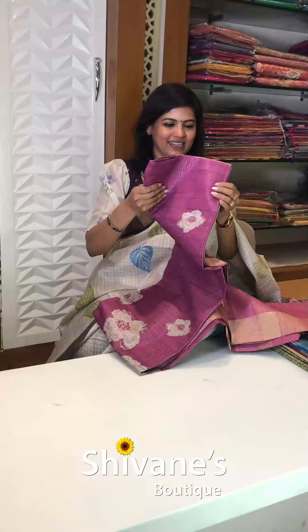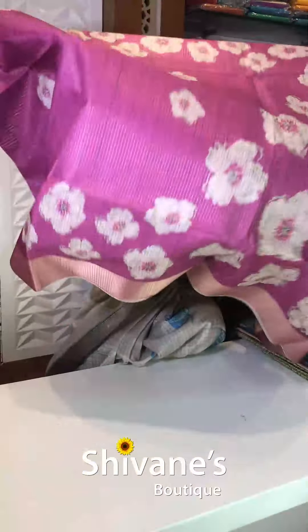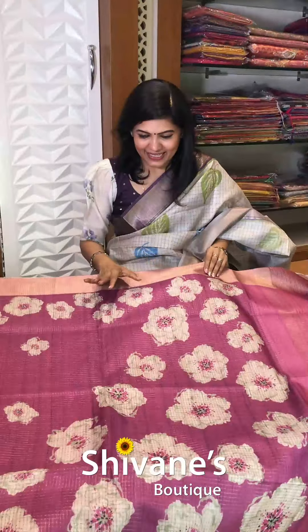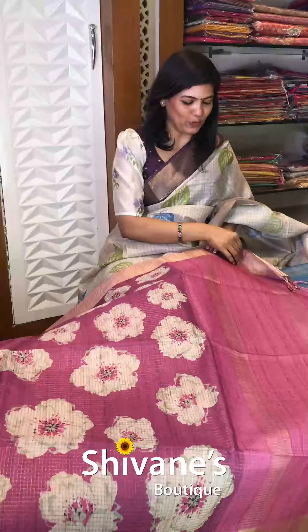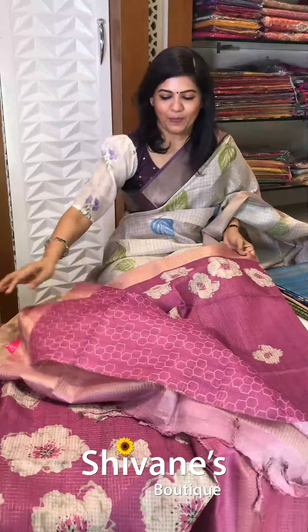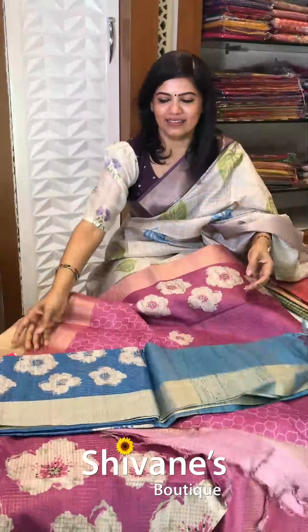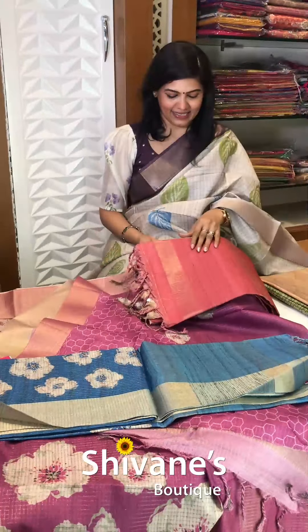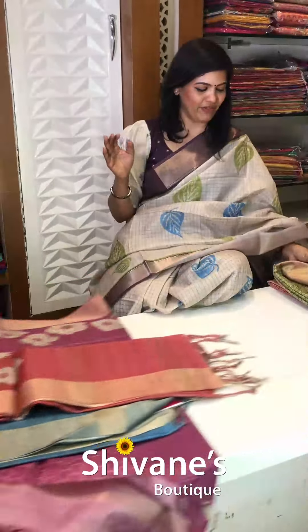Next is something really different — in half desert, it has its own small little checks all over the saree. This is something really nice and fine. This is the pallu portion and you have got a printed blouse for this. We have got colors in this: it's a blue color, this is magenta blue, and the third color is a rust orange color. Three beautiful colors we have got.